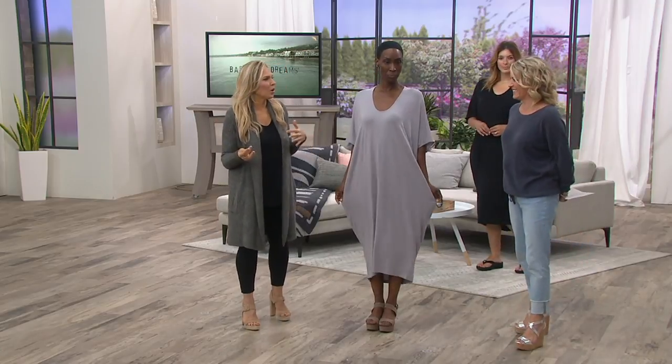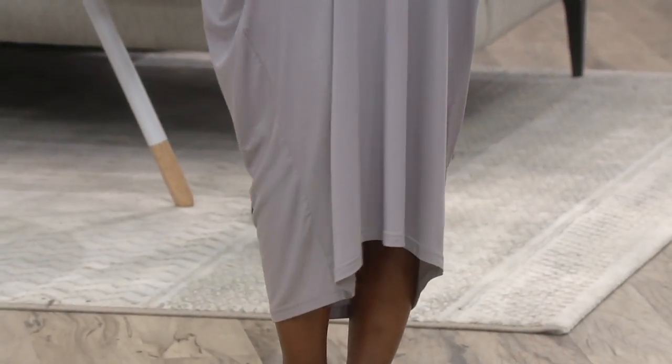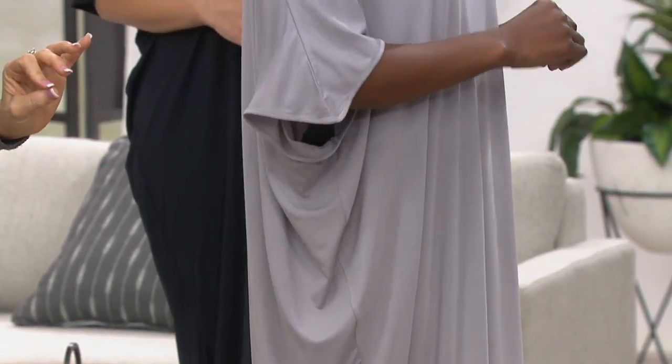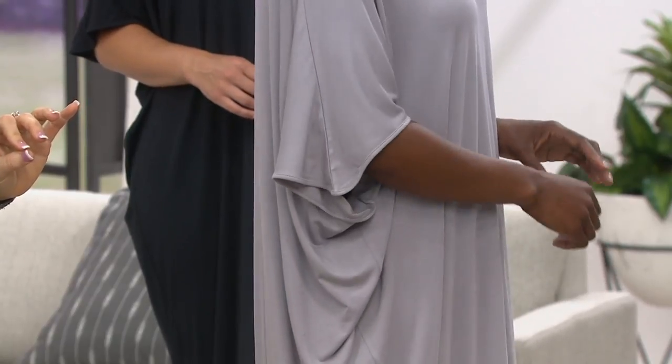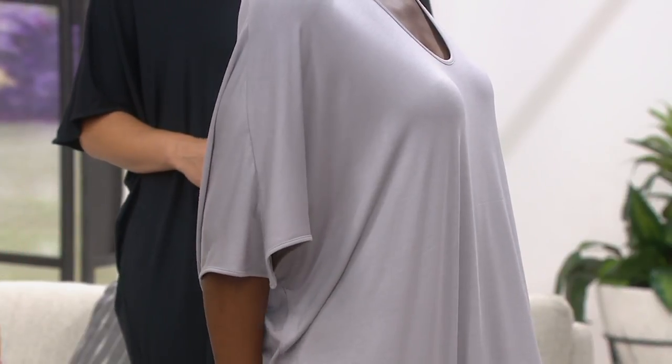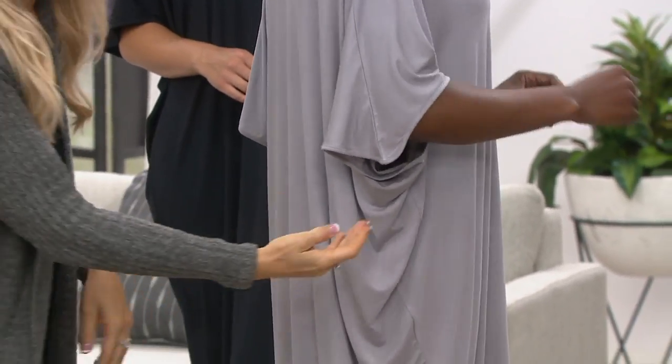I think you need to get it home to really see it — it doesn't show as well on television as it does in person. The word caftan is one that some people have a strange association with, but this is not what you used to see your grandmother in. Look at the beautiful drape on the side — this has shape, this has beautiful drape. It's really flattering, the way it cascades.